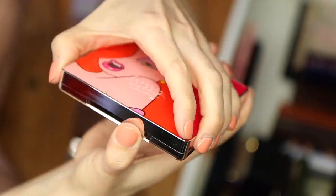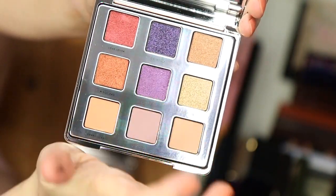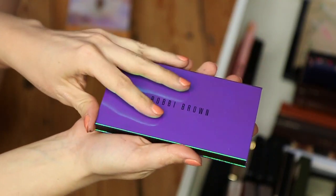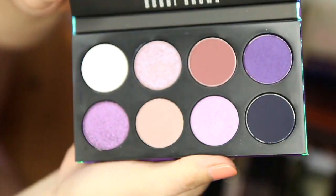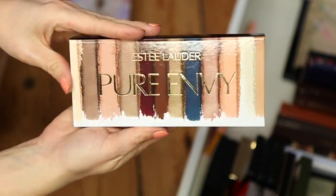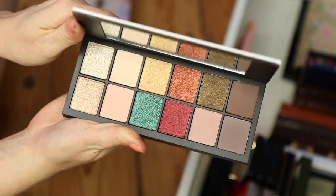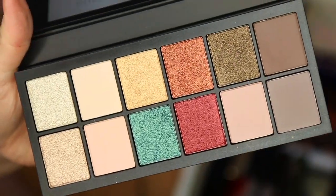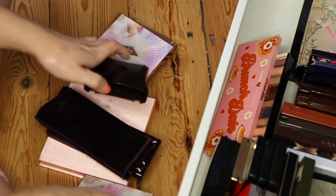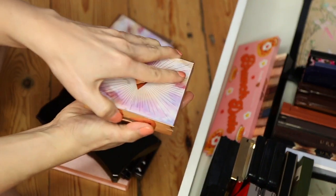Another brand that does amazing eyeshadow palettes is Ciate — these two examples have gorgeous shimmers, and the Jessica Rabbit palette which I showed in a video. They just do shimmers beautifully. I also wanted to show the new Bobbi Brown Ultraviolet Eyeshadow Palette — the packaging is just beautiful. And also the Pure Envy palette from Estee Lauder — I hope you can see how beautiful these are.